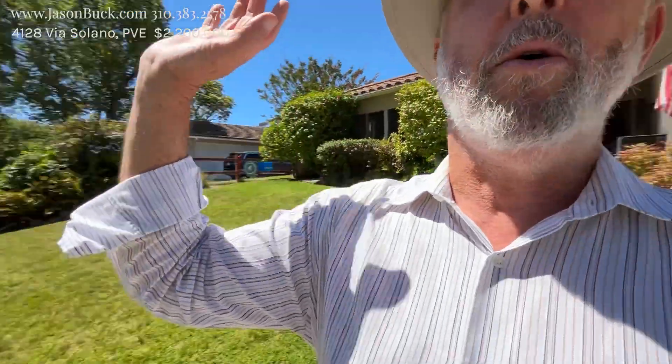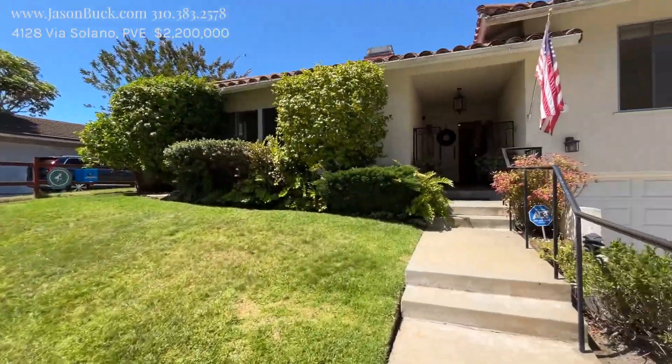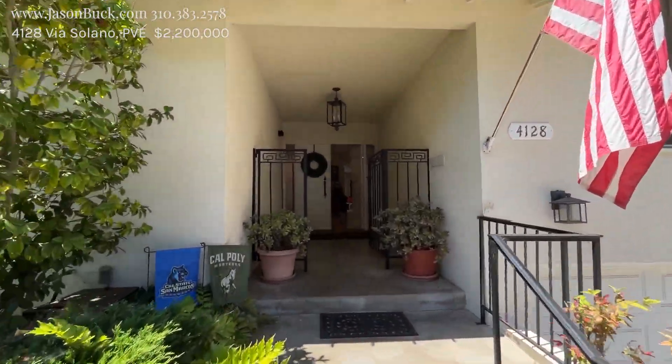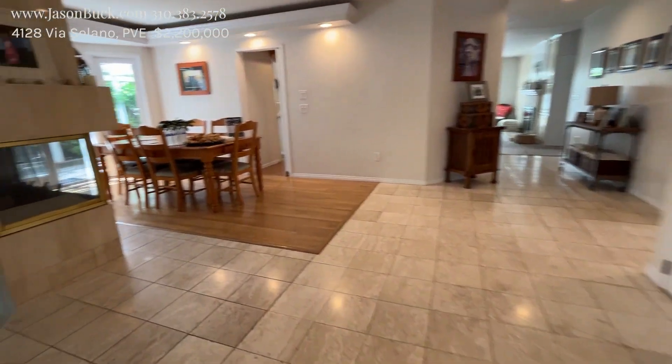Today we're at 4128 Via Solano. This is like the last street before Torrance. All the cities out behind us there — Val Monte is over that way, which will take you down in. We have a mix of mid-century moderns, Spanish, and Venetian. Those are the popular styles here in the Palos Verdes Estates. We're in the Val Monte section.